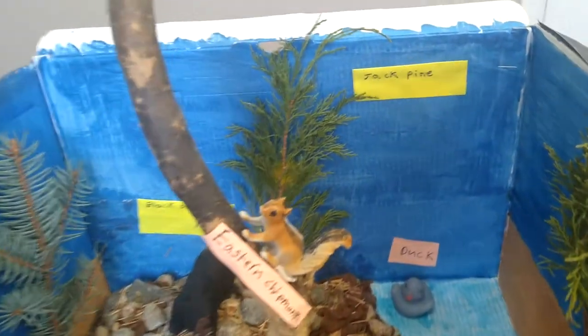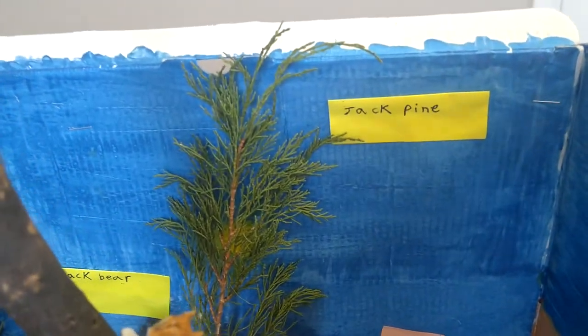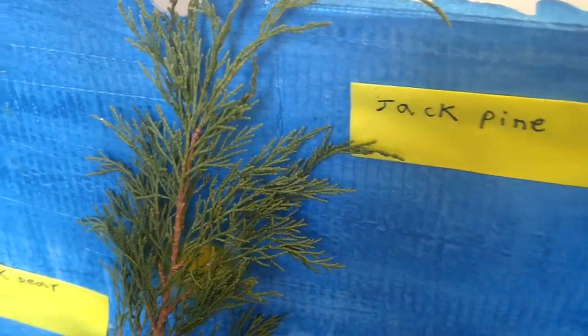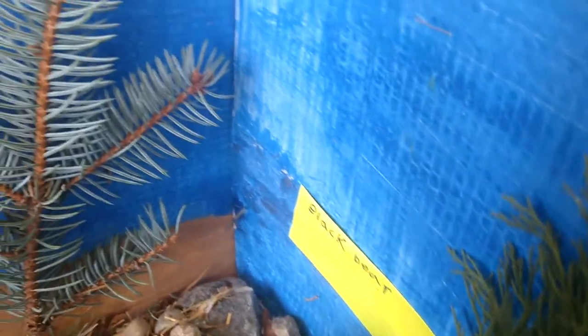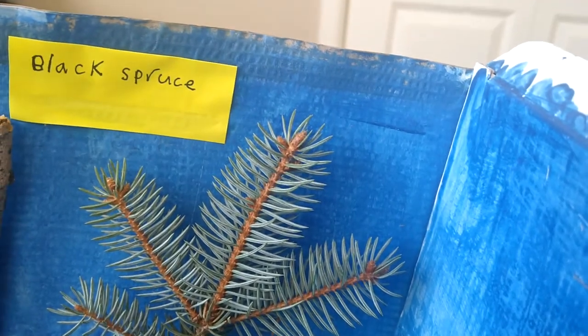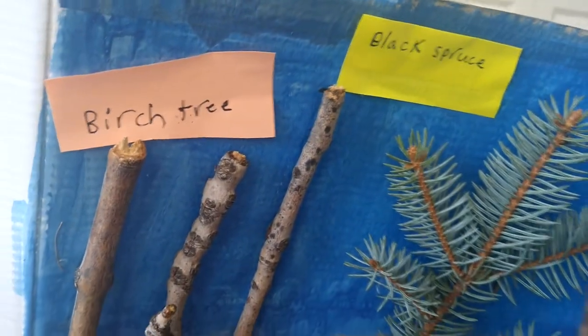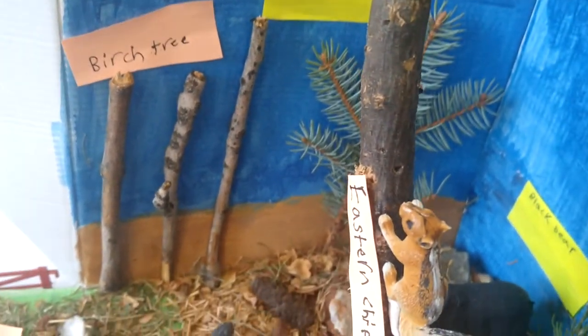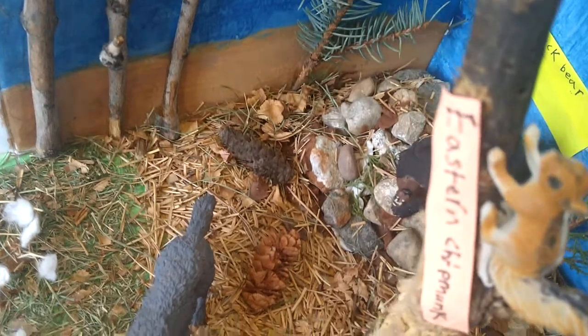The plants that live in this habitat include jack pine, and I collected some tree branches from outside and used them as trees. There are also some black spruce and some birch trees, and the soil type here is soggy and wet.